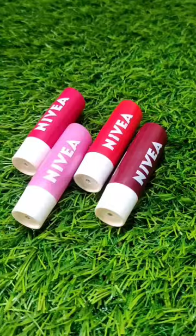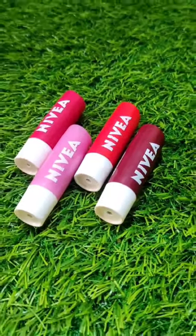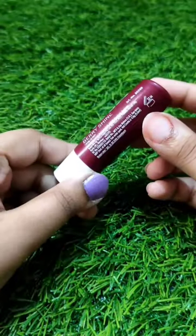Hey everyone, welcome to the channel. Today I'm gonna swatch these 4 variants of Livia Liban. They all come in a bullet lipstick kind of packaging and they have 2 years of shelf life and you will get 4.8 grams of product.